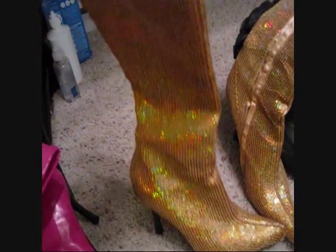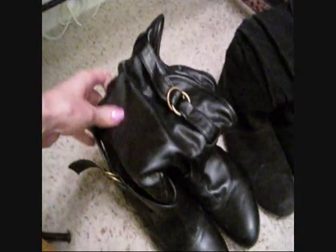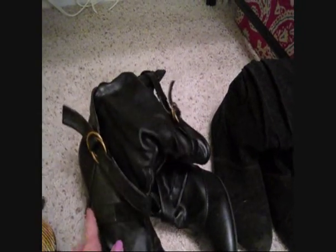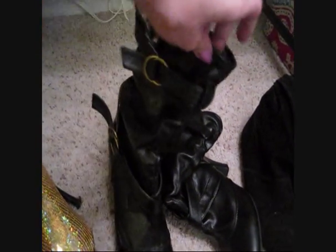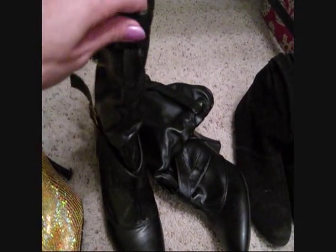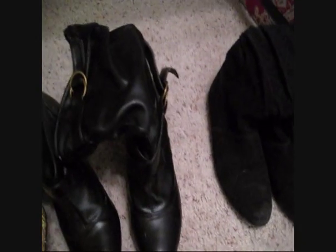Next are my more casual boots. I have these slouchy ones from Wet Seal - I love these shoes, so comfortable, I can wear them all day without a problem. They were fairly cheap, like twenty or thirty dollars, and I've had them for about two years, wearing them a lot during fall and winter. They're actually really good quality. Wet Seal's boots for some reason are much higher quality than their heels or flats - I definitely suggest checking out Wet Seal's boots, especially now that it's fall.